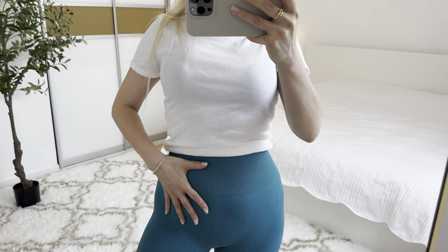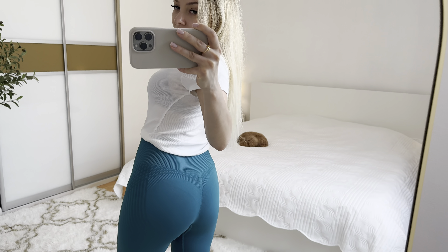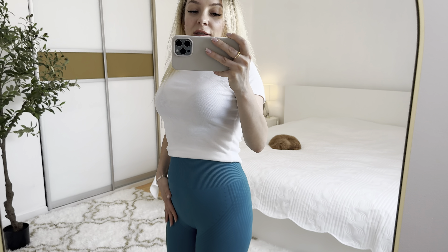Let me show you how it looks like in the mirror. I love this elastic waistband and tummy control. Let's look at the back. These leggings will be perfect for short girls like me — I'm five-three and 130 pounds.